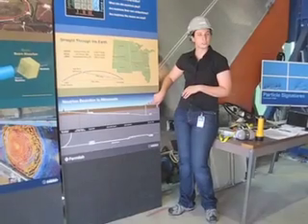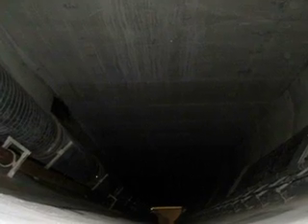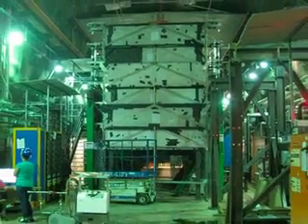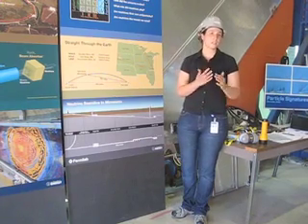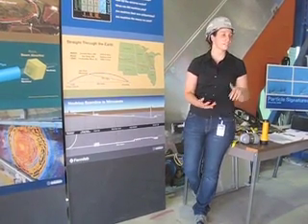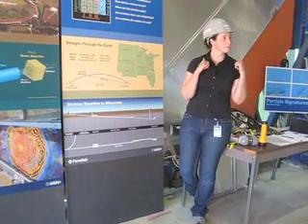We're standing in this building right here. We're going to go down 330 feet to the detector hall. If anything were to go wrong while we're in the detector hall — if the power gets cut — stand still, count to 25. We have a backup generator for the lights, the elevators, and the sump pumps. We'll exit immediately.